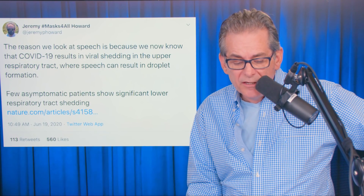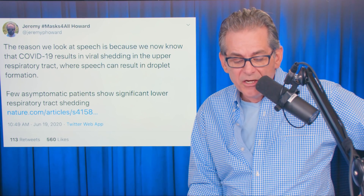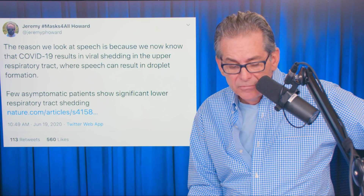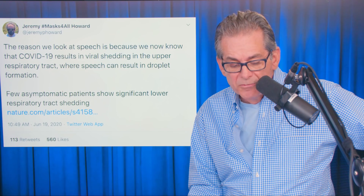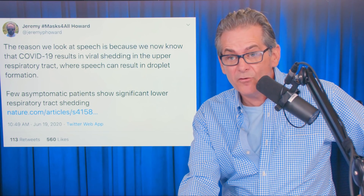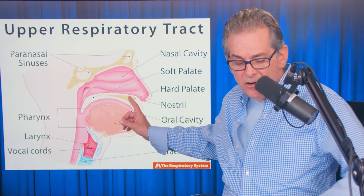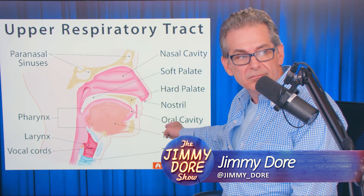The reason we look at speech is because we now know that COVID-19 results in viral shedding in the upper respiratory tract where speech can result in droplet formation. Few asymptomatic patients show significant lower respiratory tract shedding. So what they're saying is that even if you're asymptomatic, you still show viral shedding. This is the upper respiratory tract.